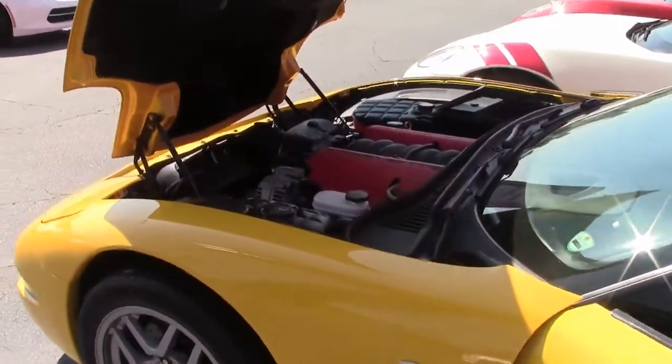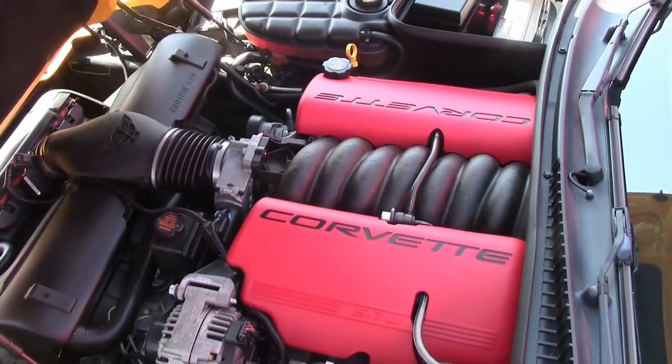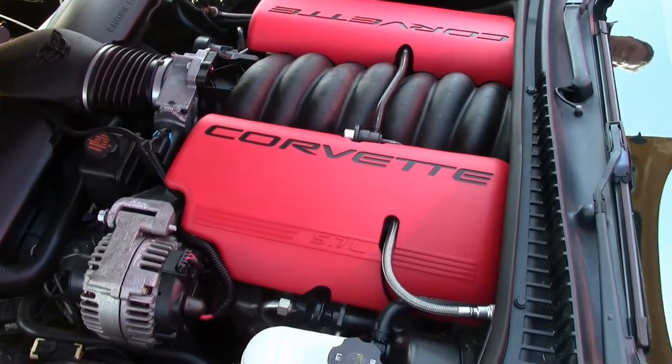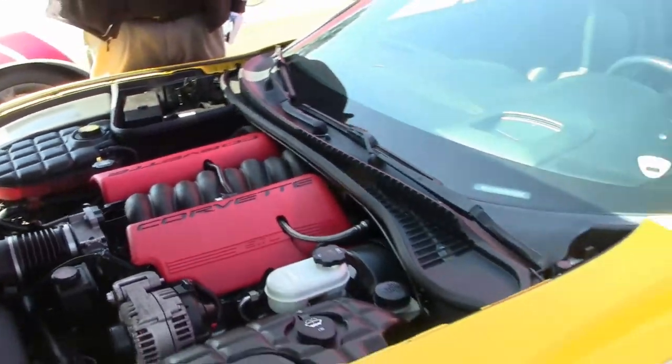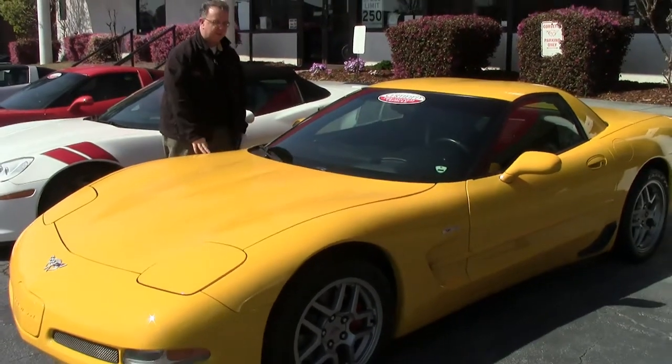And of course the star of the show — 405 fun horsepower. Stock, it does show a K&N filter, but other than that completely stock.